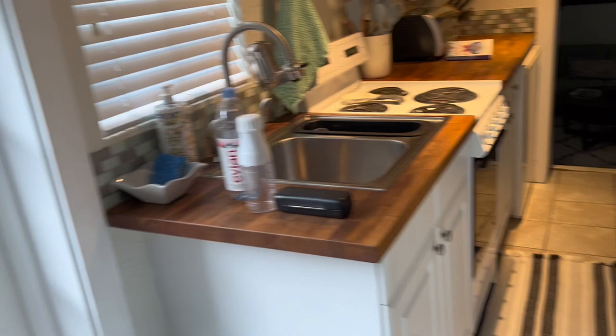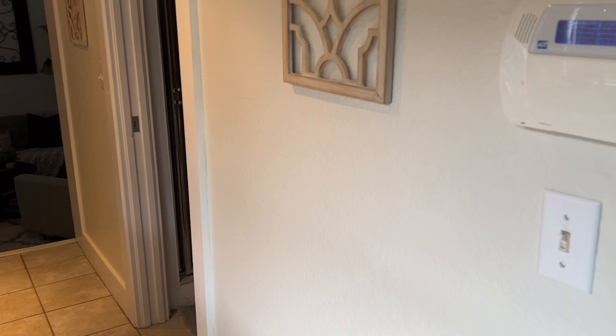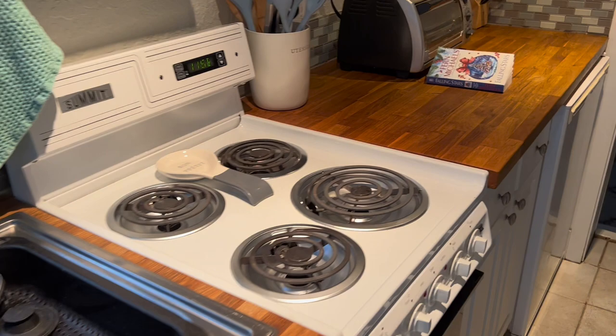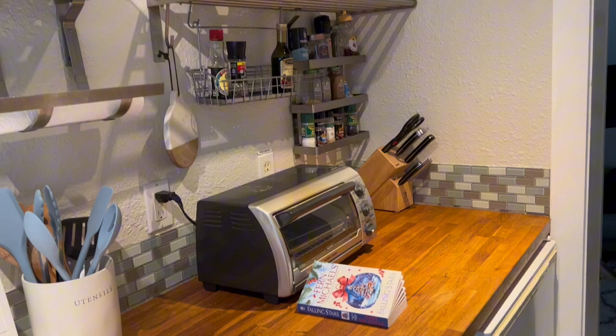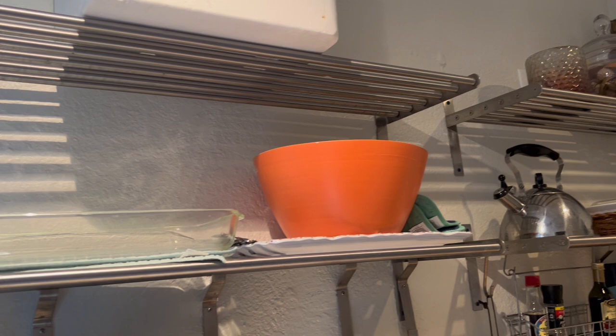So then you come out of this bedroom and here's the kitchen — with my stuff right there. Cute little sink, stove, little refrigerator. Just everything in here that you would need. So cute.